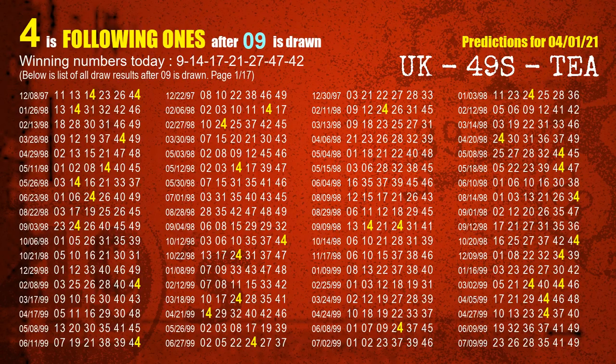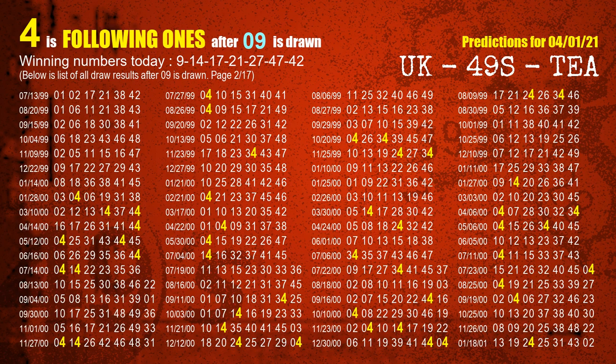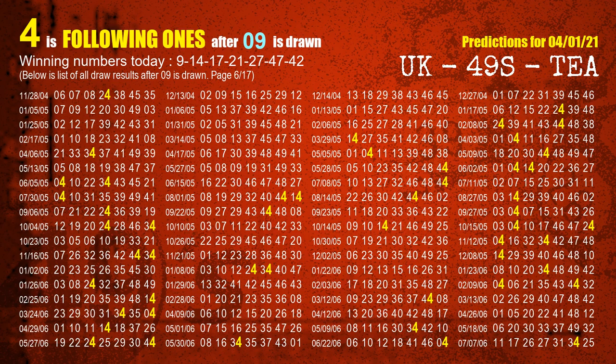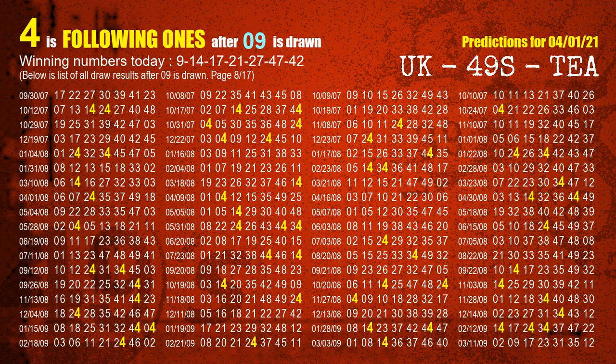First we'll find out the following ones through today's result. Following numbers refer to those numbers being picked on the next draw after this one, and following ones are the units digit of those following numbers. The first winning number is 09. We list all draw results which are after a draw with 09 as a winning number. The most frequently following units digit is 4 when 09 is the winning number in last draw. We already highlight the units digit 4 in yellow for you.